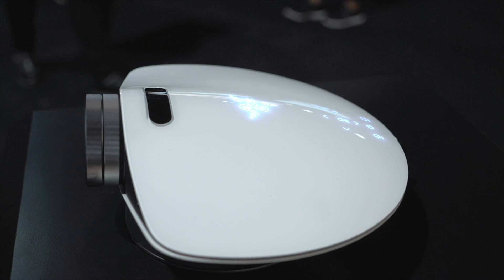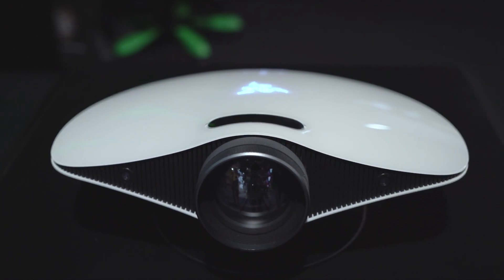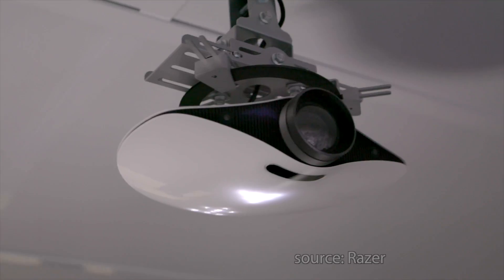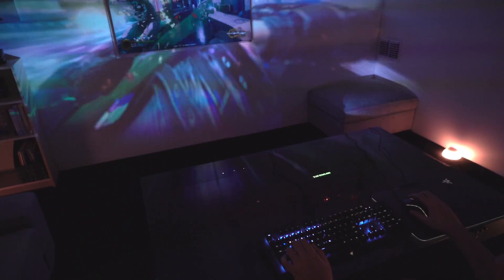This is a great alternative to VR that still gives you a great level of immersion in gameplay. Basically, this is a projector that has depth sensing technology to figure out the layout of your room, where your display is, and extends the gameplay beyond your screen. So this creates a really immersive experience. Once you see the demo, you really get a feel for it, and it looks and feels fantastic.